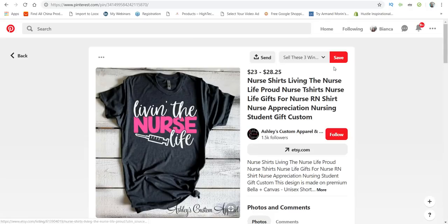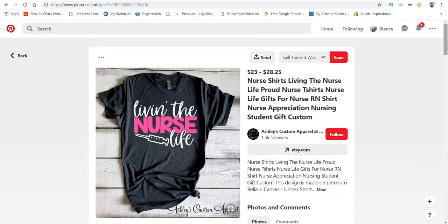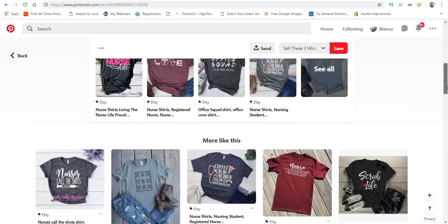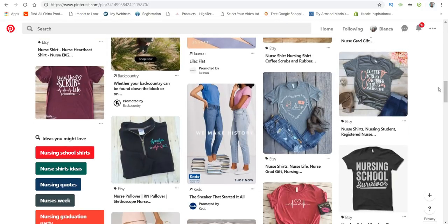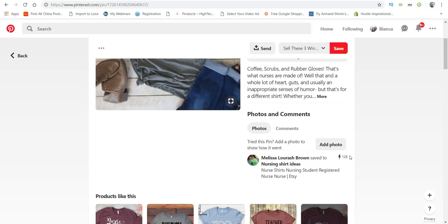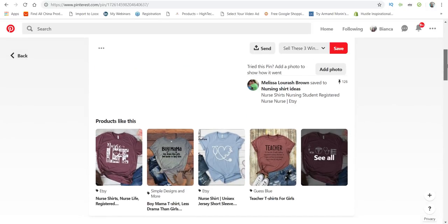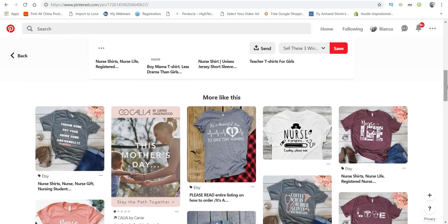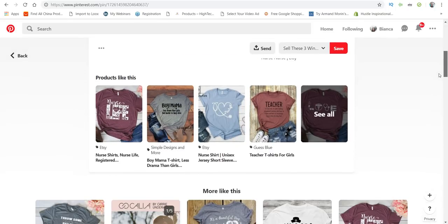We can click on another design and see that 513 people are interested in it — so this will be another winner. You can continue scrolling and they show you more designs for the nursing niche. Click on this one — 126 people are interested in it. I usually go with anything that has more than 50 pins, so that's how you start getting winning designs.